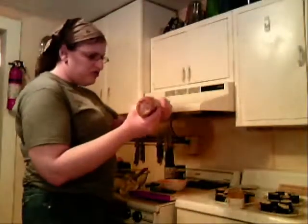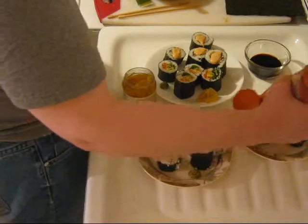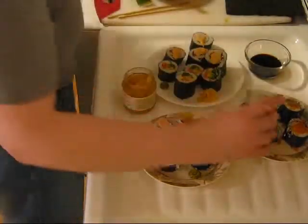And with our dessert sushi, a little bit of caramel sauce. Sesame seeds can work with sweet too.